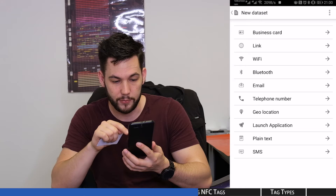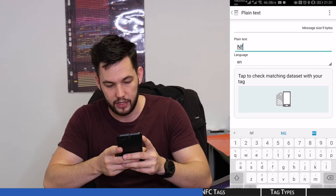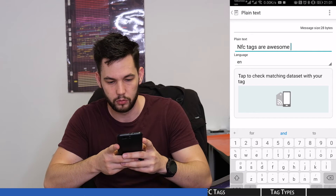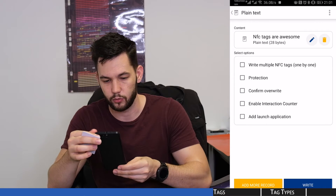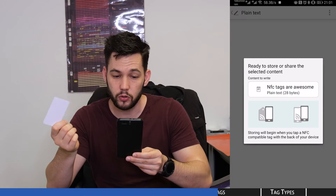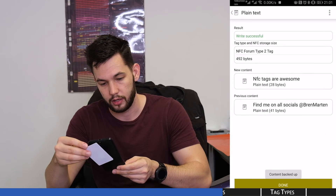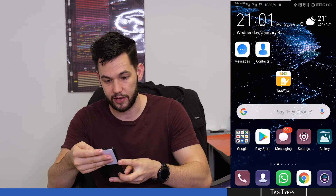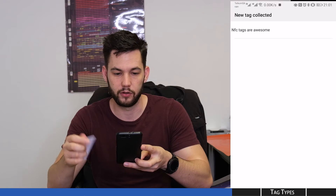For this example, I'm going to put some plain text on here. I enter the text 'NFC tags are awesome'. Then I go to save and write — we don't want to confirm overwrite as that takes a while. It says ready to store or share the selected content, so I just tap the card to the back of the phone and — write successful, no problem. Now I go back to the main menu of my phone, same tag in my hand, scan it back to my phone, open with, say new tag collected, and bam, there it is: NFC tags are awesome.